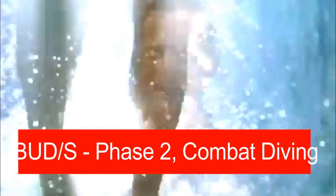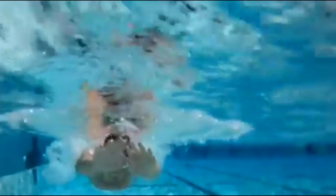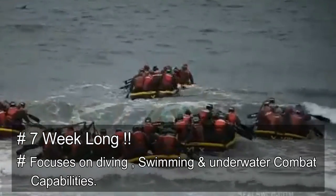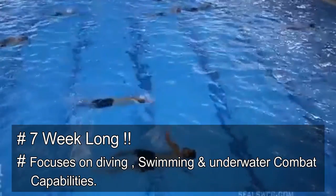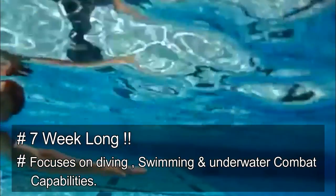BUDS Phase 2 is Combat Diving — a seven-week training focused on improving the candidate's underwater combat and swimming skills. Physical training continues and becomes even more intensive, primarily focused on diving techniques, swimming, and underwater combat capabilities. This is what separates Navy SEALs from other US Special Forces.